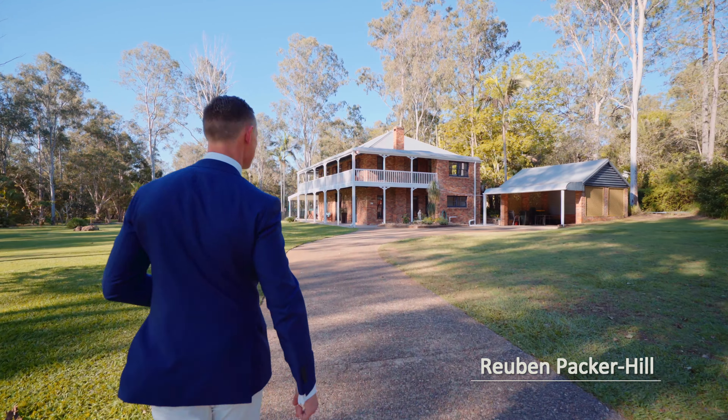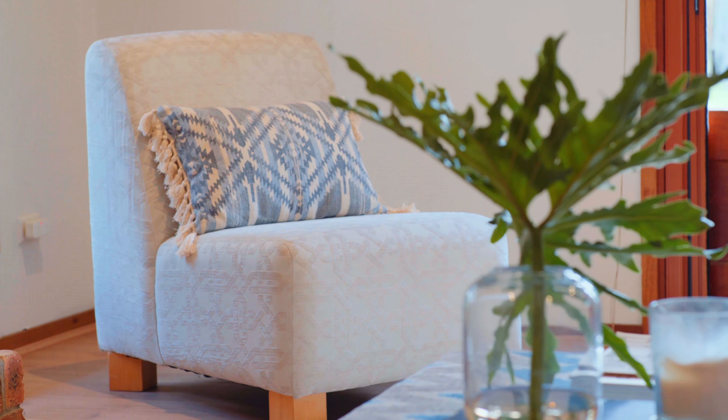Arguably one of the area's most noteworthy properties, this character-rich five-acre property has a lot to offer. Let's take a look.